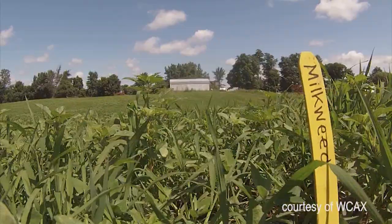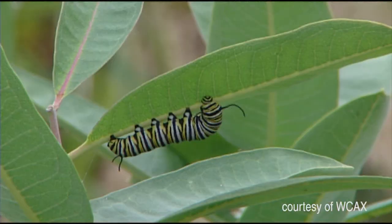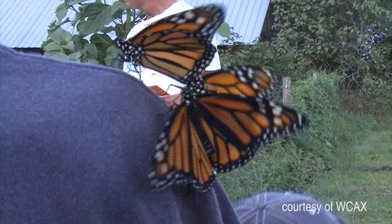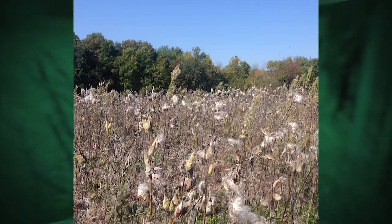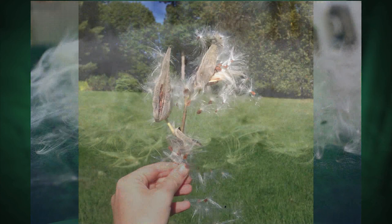This is milkweed. It's a wildflower found in Vermont and around the Northeast. It's long been a nuisance for farmers, growing readily on roadsides and in backyards. But it's a favorite of pollinators, especially monarch butterflies, who lay their eggs and feed on the plant. Along with those environmental benefits, milkweed produces a fiber that's lightweight, water-repellent, and most important for Vermonters, it's warm.